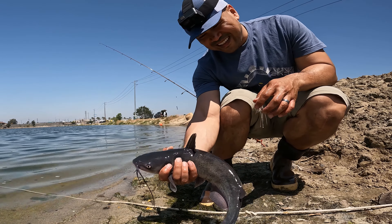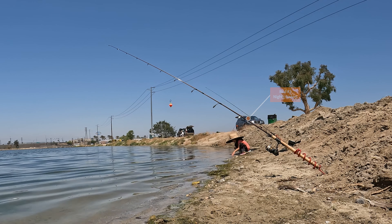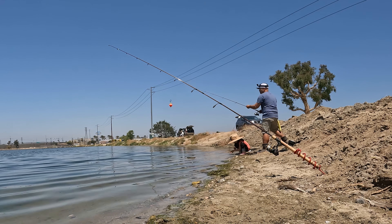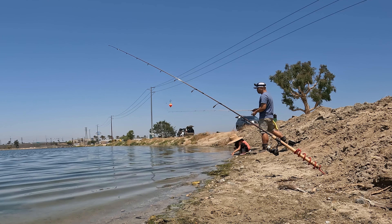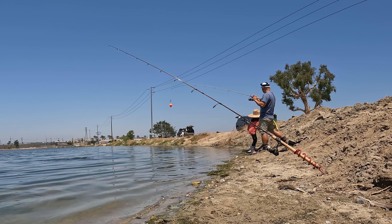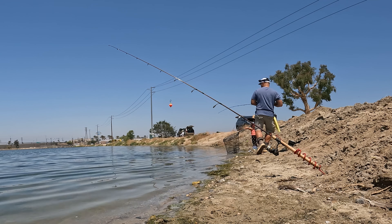Audrey's fish! Rod number two again with the night crawlers. You'll notice rod number one with the mealworms has not gotten any action at all today — it's been all night crawlers. My daughter was playing in the water collecting and cleaning shells with her boots on. Subtle bite, then as soon as I saw the line peel I started reeling and let the circle hook do the work. Really glad I had night crawlers as a backup — they ended up being my primary bait.